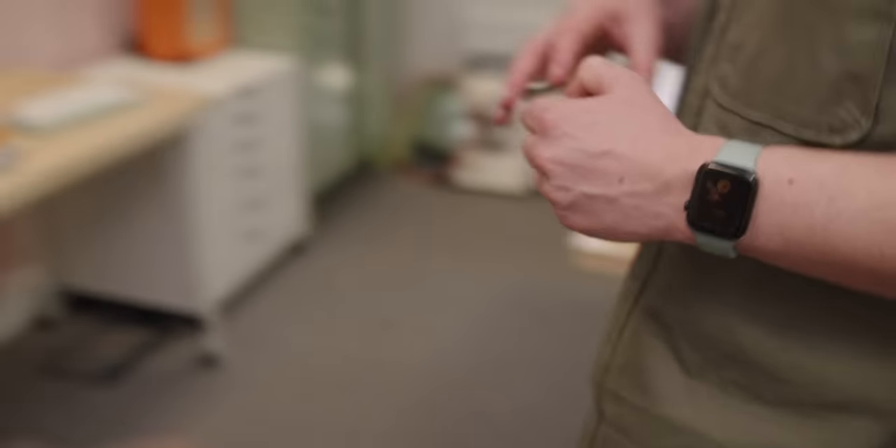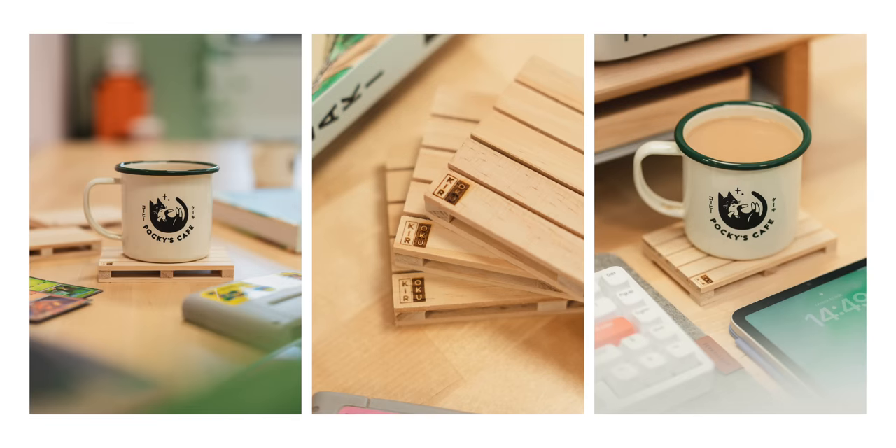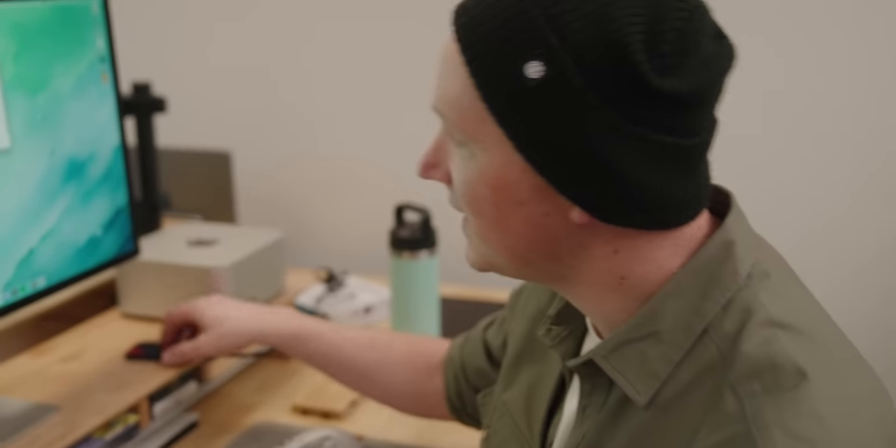I get asked often in these videos and on Instagram what coaster I use for my mug, so rather than direct people elsewhere, we decided to make it ourselves. This is our new Kuroko Studio coaster — Rachel designed something really nice that's been lasered into each one, and every single one is a little bit different, so you get a bespoke version. While in the studio I also had to take a bunch of product photos for the release — setting up a nice scene for Rachel to use on the website.